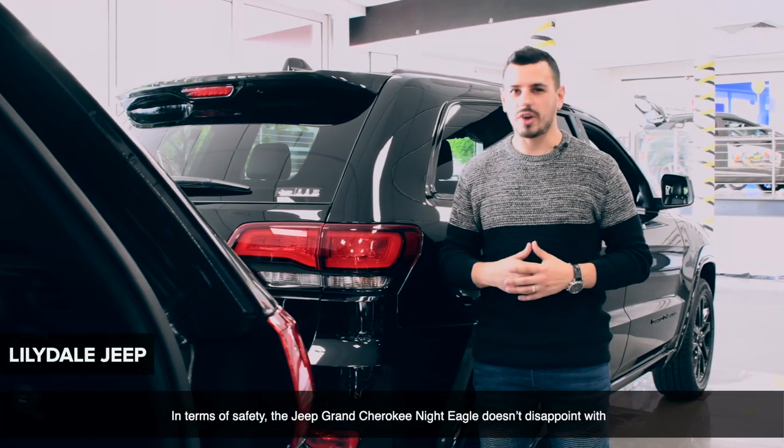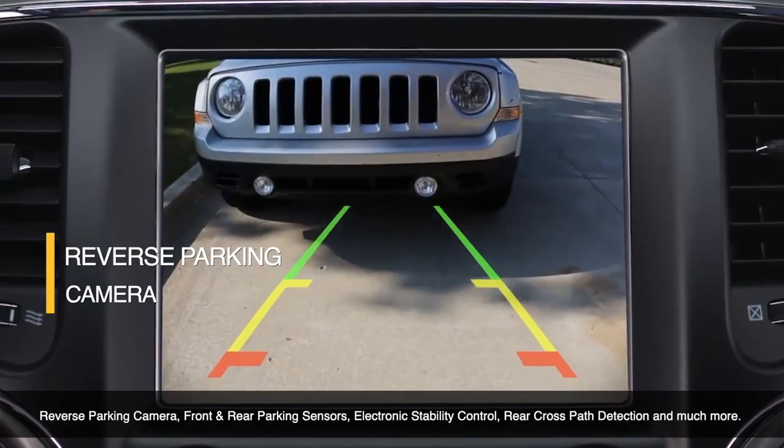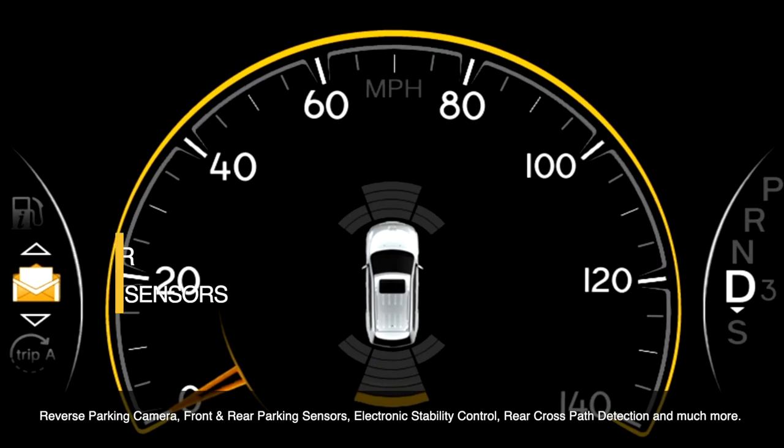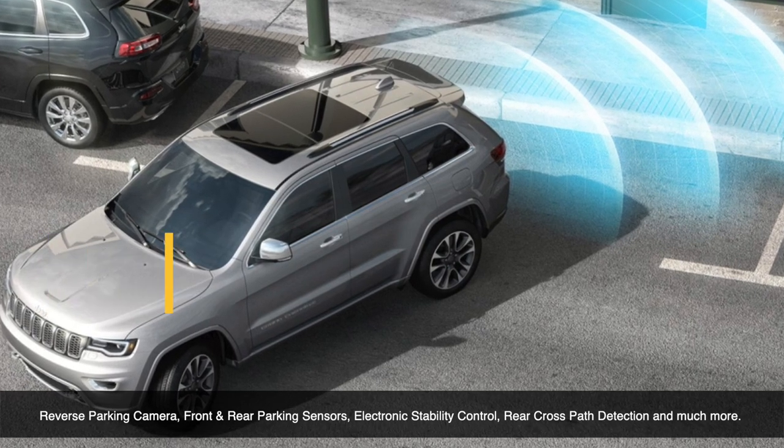In terms of safety, the Jeep Grand Cherokee Night Eagle won't disappoint with reverse parking camera, front and rear parking sensors, electronic stability control, rear cross path detection and much more.